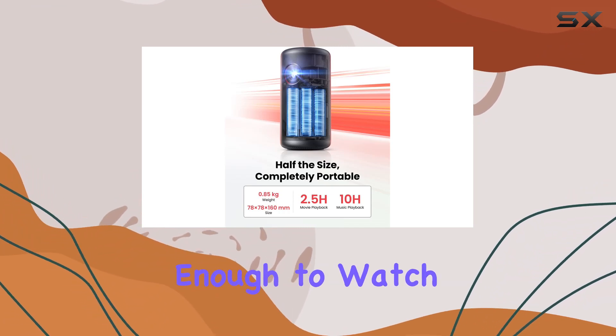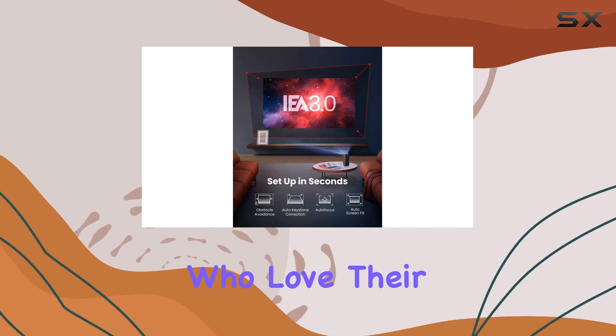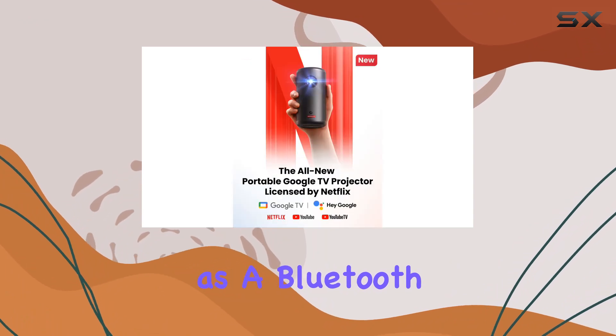It offers up to 2.5 hours of playtime — enough to watch most movies in one go without needing a recharge. And for those who love their tunes, it can play music for up to eight hours, with Bluetooth connectivity adding to its dual functionality.